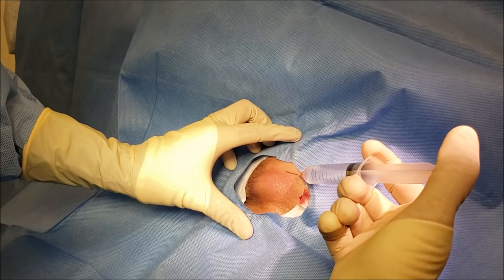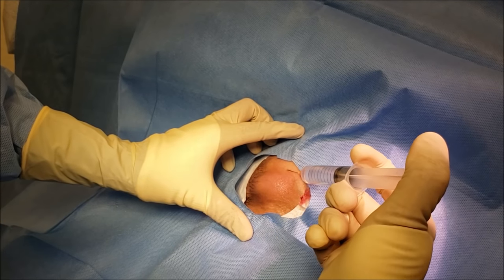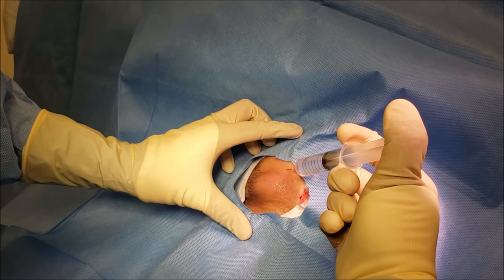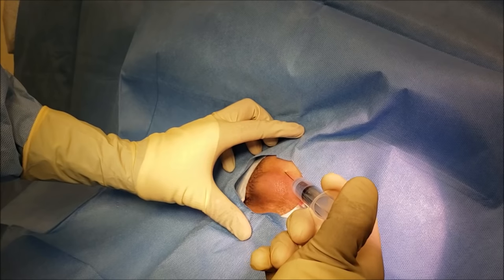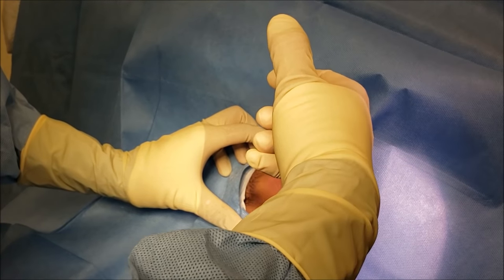So we have two drapes on her — one is the sticky drape with the white poking through the blue drape, and this blue drape to cover up her body to keep the area completely sterile. I don't think we need to go to the hospital for this small abscess. It's big enough to cause her severe pain, so her arm is getting a little stiff and she can't move her arm around.